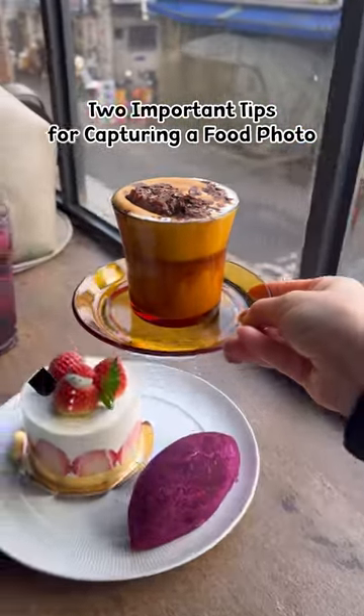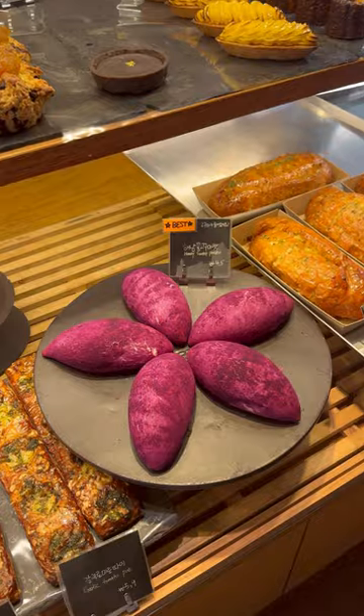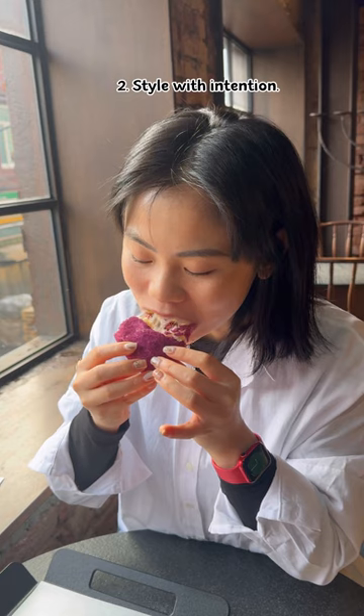Two important things to keep in mind when capturing an aesthetic food photo in an environment you can't control. Number one, arrive at popular spots at off-peak hours so it's more comfortable to take photos. Number two, style with intention.